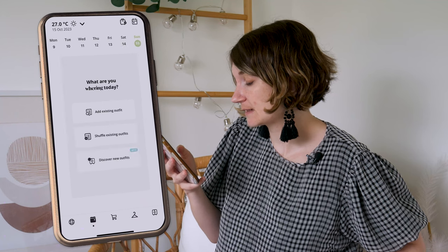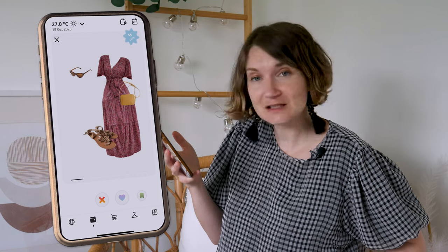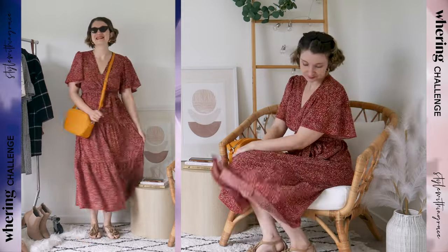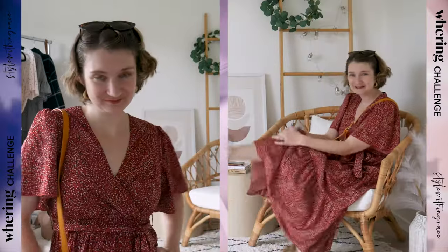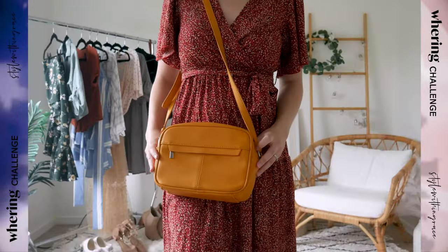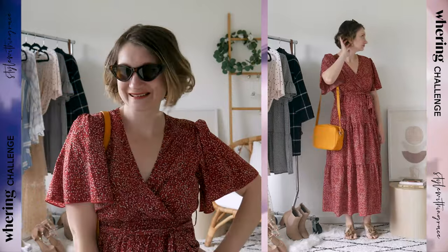Last day — Discover New Outfits. I feel like I've just about worn that combo before, except for maybe the pop of yellow. And now we've arrived at the final day, presenting yet another charming dress ensemble. This time there's a delightful twist — the addition of a vibrant yellow handbag, a departure from my usual choices but adding a lively pop of colour. To complete the look, I included my trusty wooden hoop earrings, providing the finishing touch to an outfit that was missing a touch of jewellery.